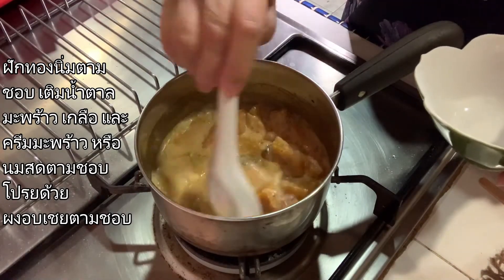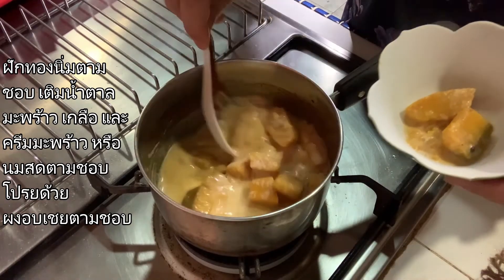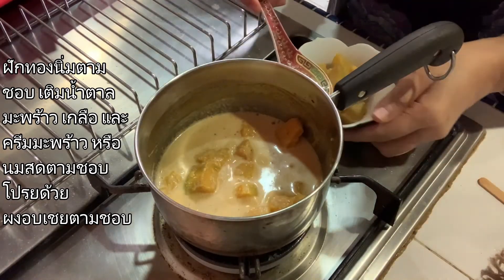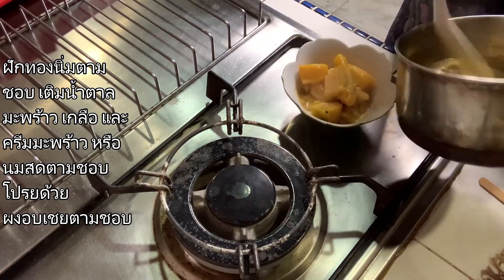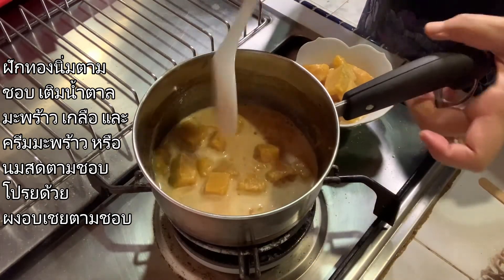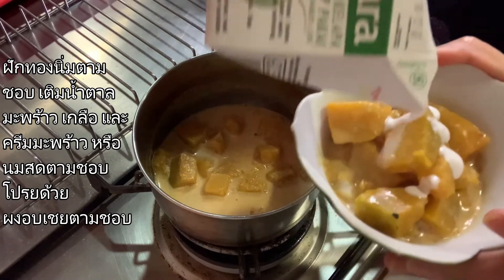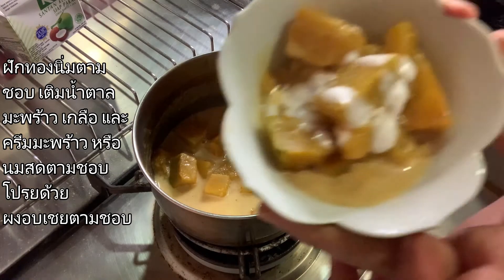It's ready to serve. When you plate it, you can also add a little bit of coconut cream as decoration. And now it's ready to serve.